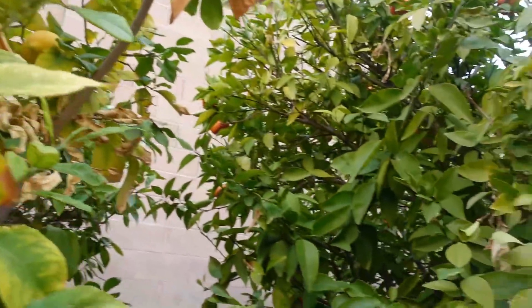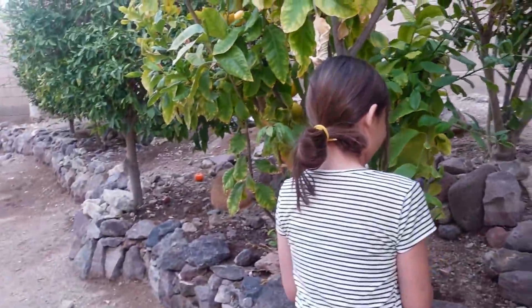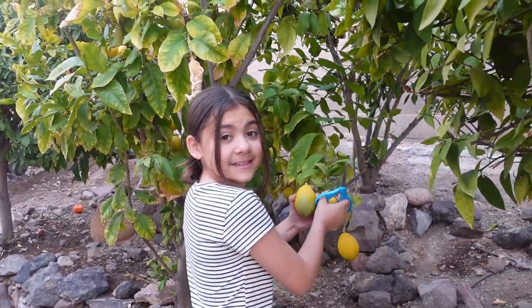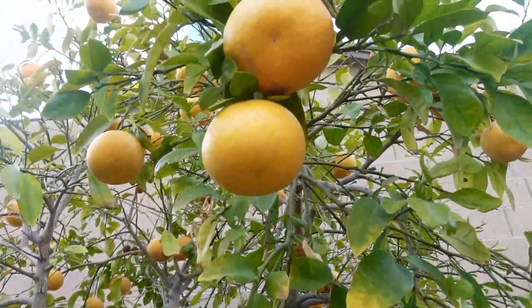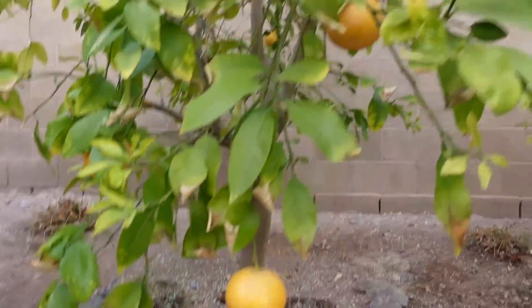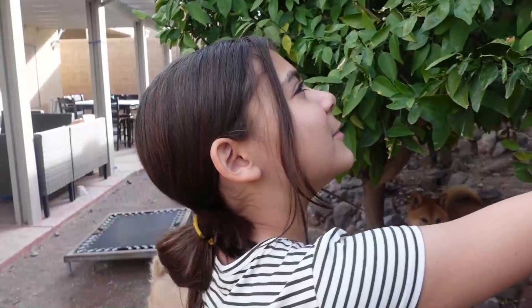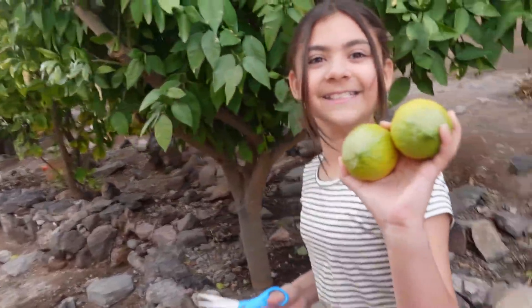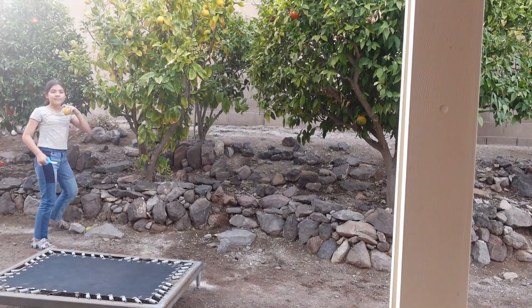We've got oranges here which we're going to be picking — those look yummy! We gotta get our juicer out, make some fresh orange juice. And over here we have our grapefruits, which are looking so yummy. This is actually more grapefruits than we had last year — last year we only had like four. This year there's all throughout this tree, over 20 — I think around 28. Let's get to harvesting!